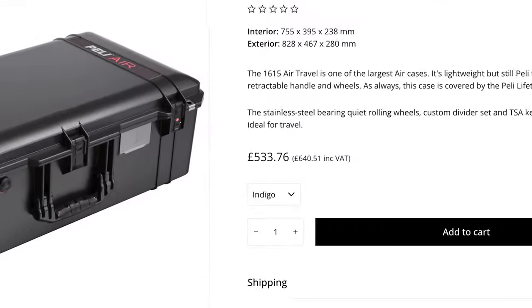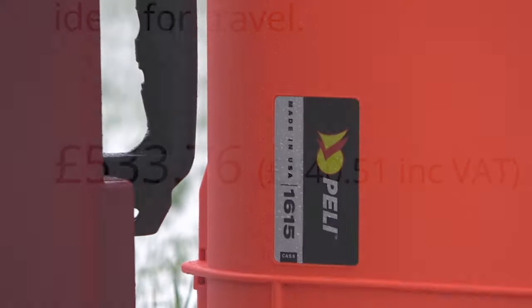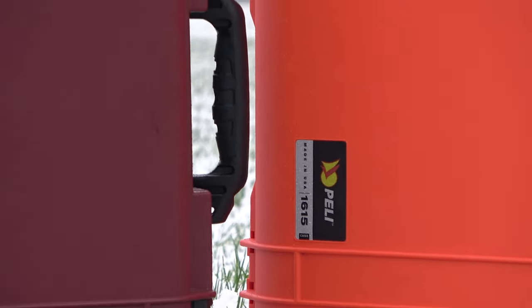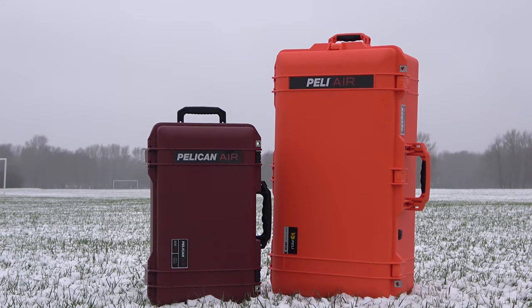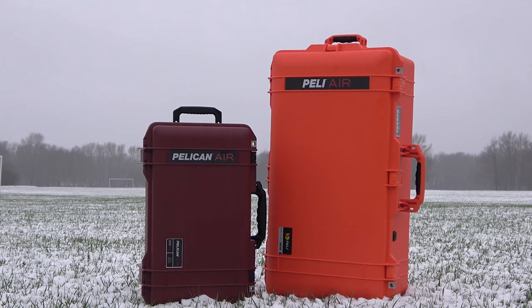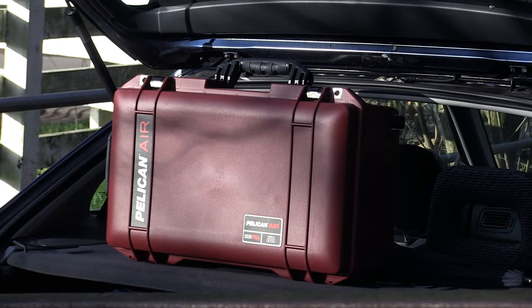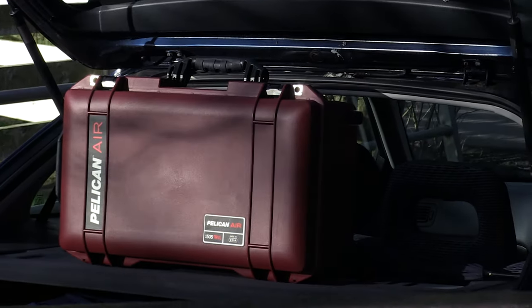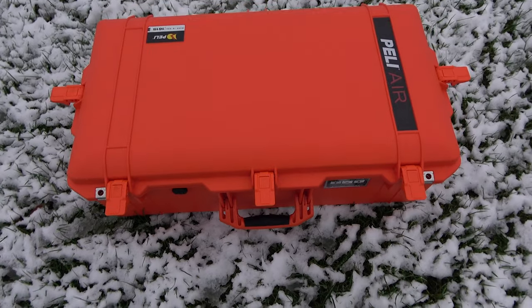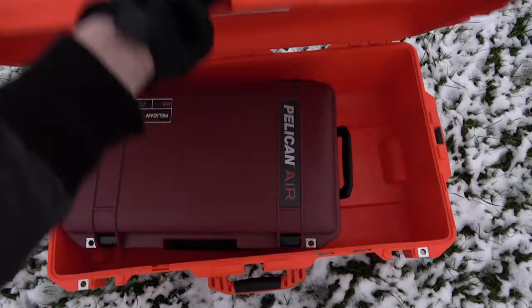So here we have the 1650 — a 6.4 kilogram award-winning gear case — and its little sibling the 1535, weighing in at only 4.7 kilograms. Interestingly, this special edition 1535 only costs 10 pounds less than the 1615, but it's less than half the capacity. We'll get into that.